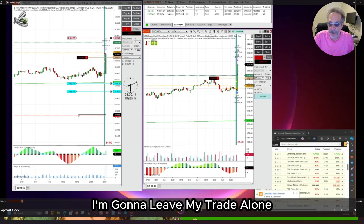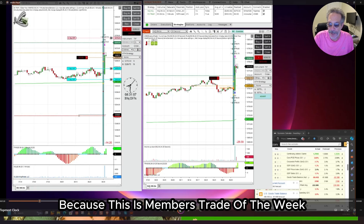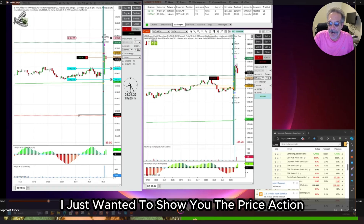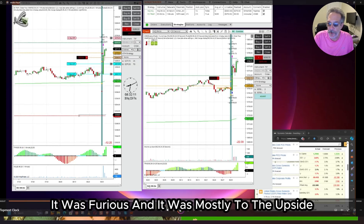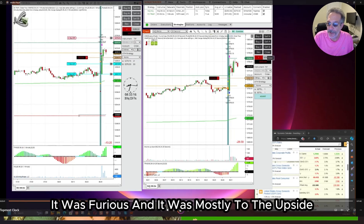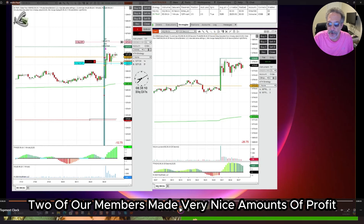I'm going to leave my trade alone because this is Members Trade of the Week — it's not what happened to me. I just wanted to show you the price action. It was very fast, it was furious, and it was mostly to the upside. Two of our members made very nice amounts of profit.